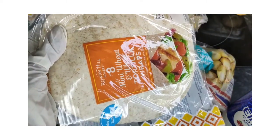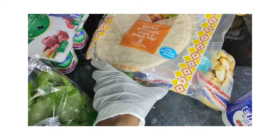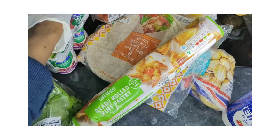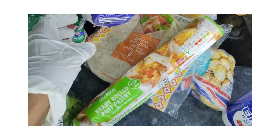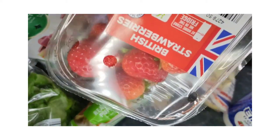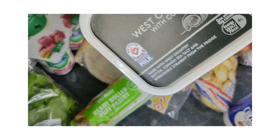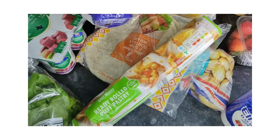Here we have some wholemeal tortilla wraps — I've been really enjoying these, they're very versatile instead of getting a slice of bread. We've also got some ready-made puff pastry, which I'll be using, and some wholemeal pasta at the back.